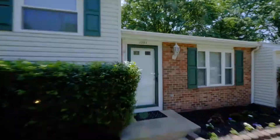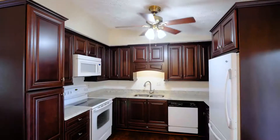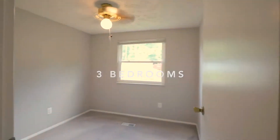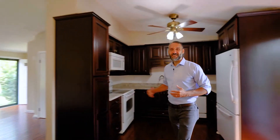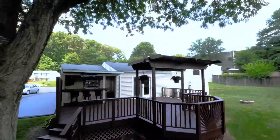Welcome home. Step inside to your bright and open floor plan. The beautiful hardwood floor is bringing you right into your remodeled kitchen featuring stylish upgrades, and it all walks out to your backyard entertainment oasis.